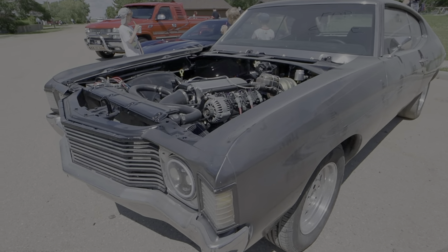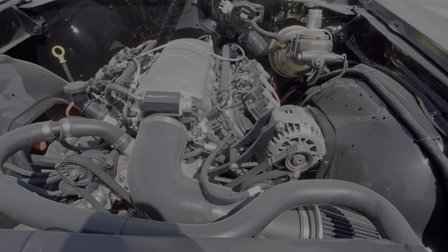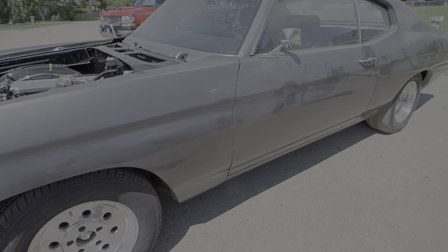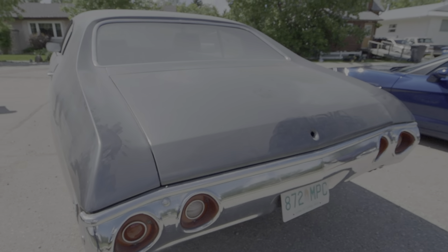There's an LS-powered Chevelle with Holley EFI and a 102mm throttle body. The windows are up so I can't really get inside, but it looks like a 4-speed car.